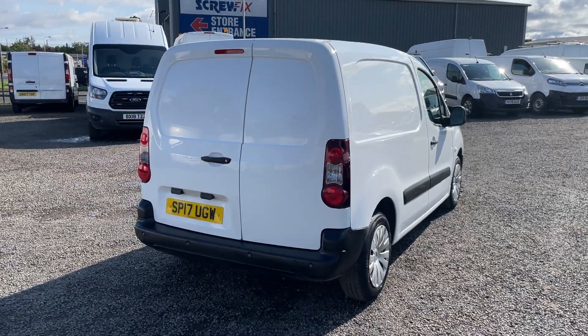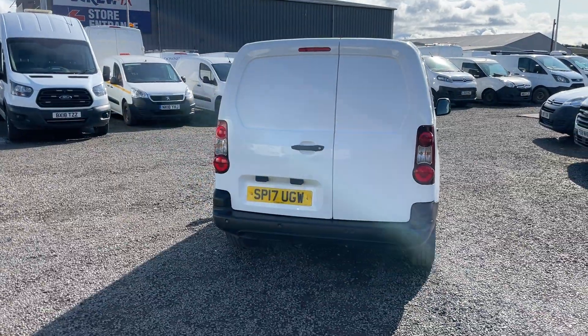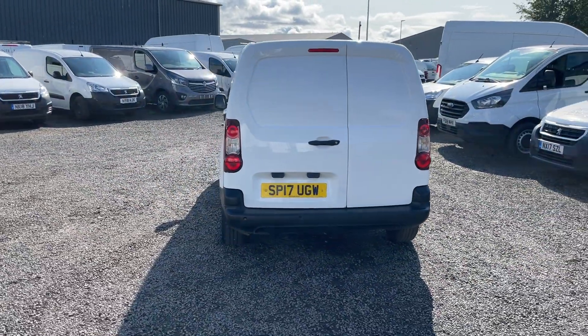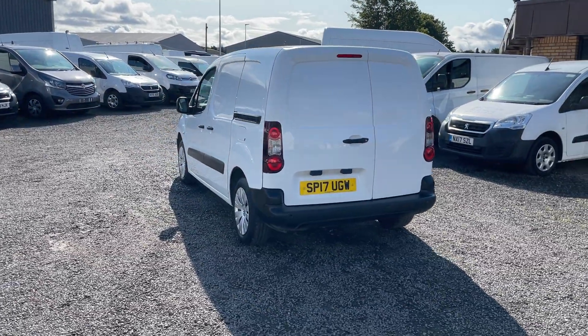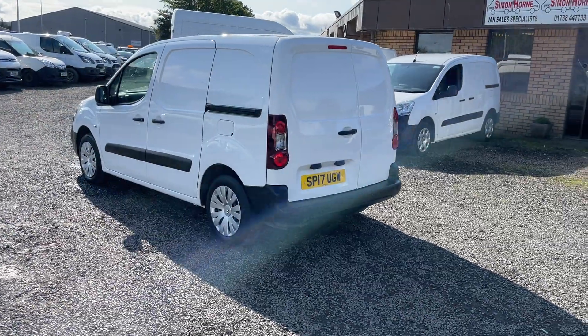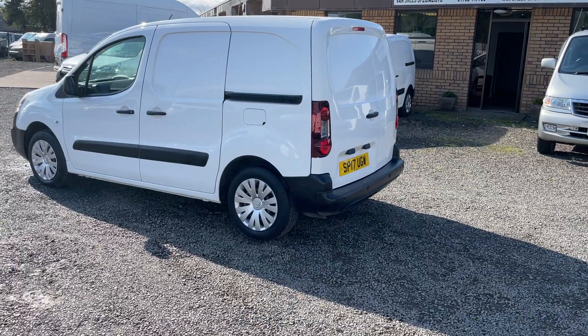It belonged to one company who were subsequently bought out by the company we purchased it from, so full service history. It's just turned 60,250 miles and is MOT'd until the end of May 2024.